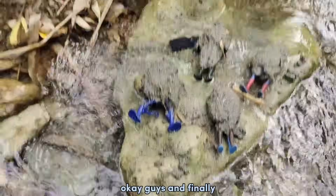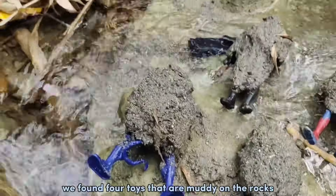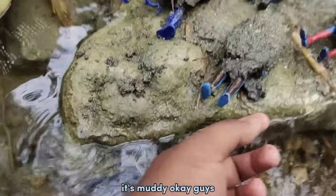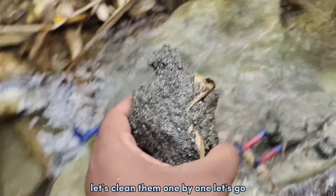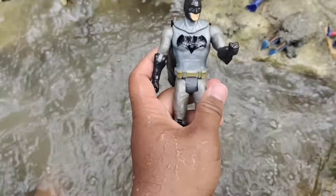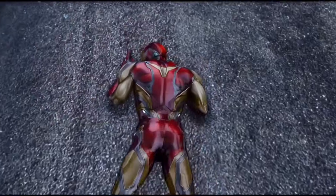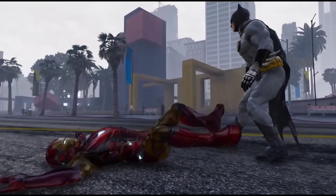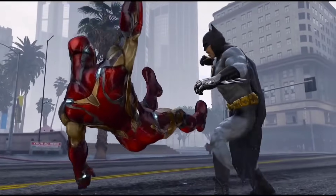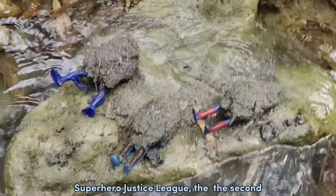Okay guys, and finally we found four toys that are muddy on the rocks. Wadidaw! Look at this guys, it's muddy amazing. Okay guys, let's clean them one by one, let's go! Batman! The Dark Knight, superhero Justice League.